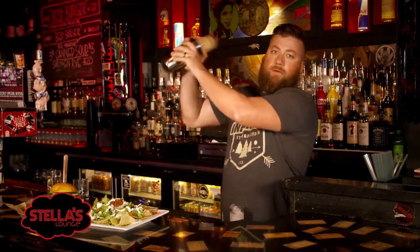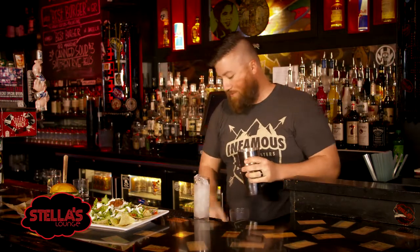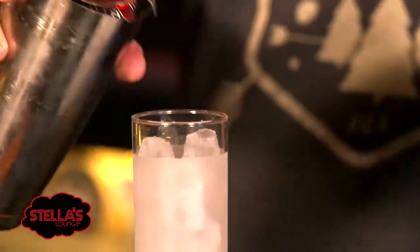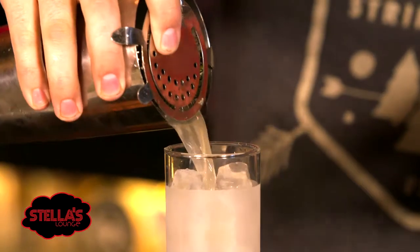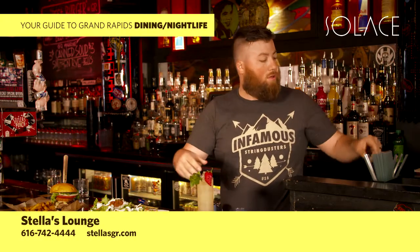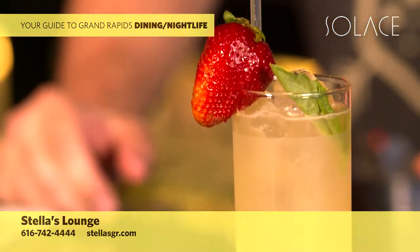Give it a good healthy shake — check your watch while you do that. And then we strain over fresh ice. Garnish with a fresh basil sprig and a fresh strawberry. Probably a little bit tough to make one of those in your hotel room, so if you'd like to come on down, I'll make one for you anytime.